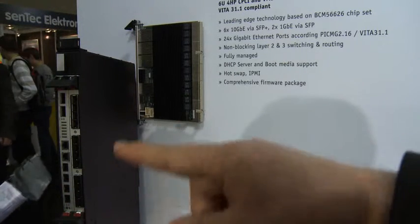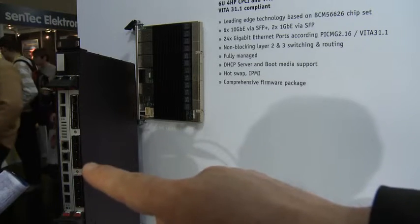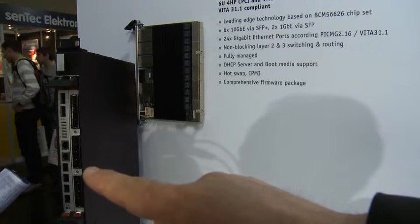All you need is a power supply in this rack — no CPU — and a complete intelligent managed 10 gigabit switch is ready to go.